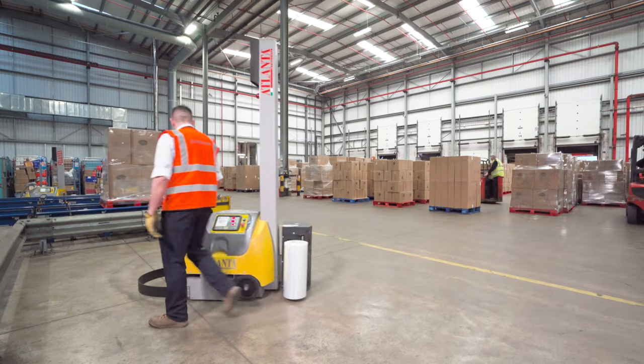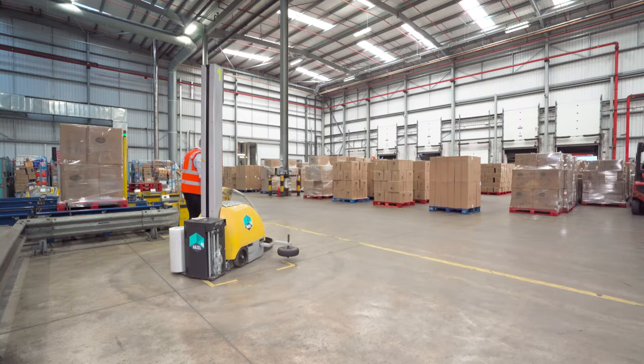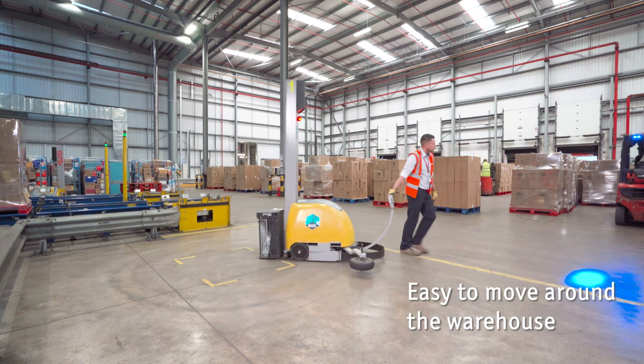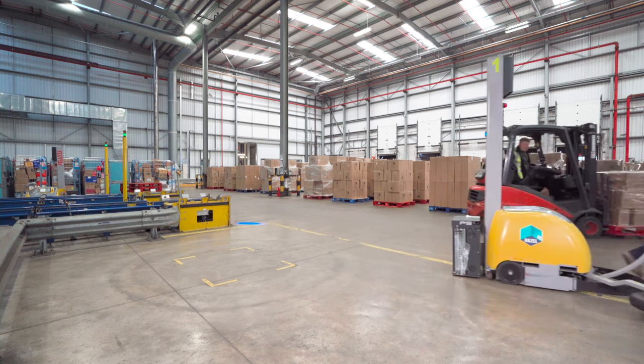One of the beauties of the machines is that they are very flexible. We can move them around to any part of the site. We actually have three warehouses on this current site, and if we need to, we could move them around very easily.